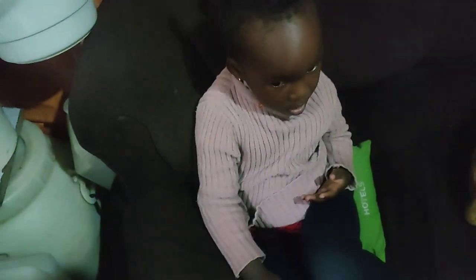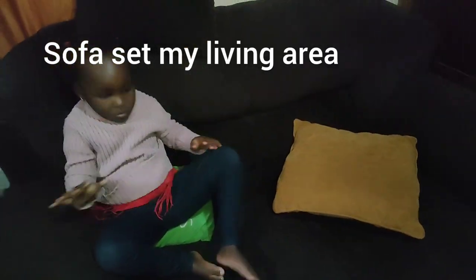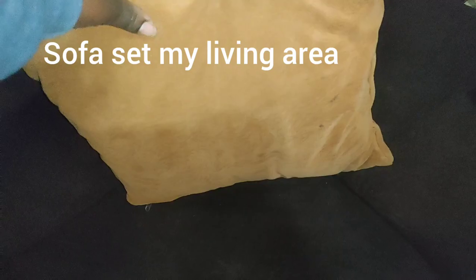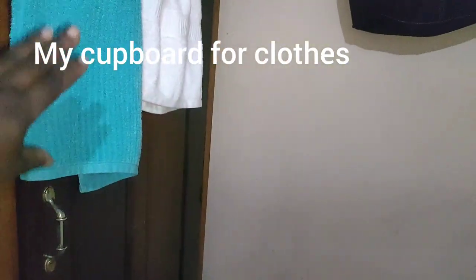My daughter loves porridge a lot. And here is my sofa set — my two-seater sofa set.